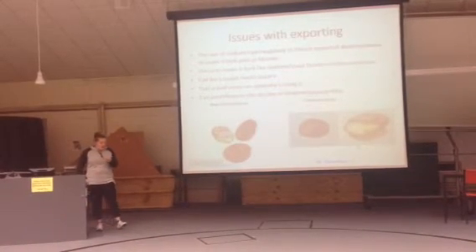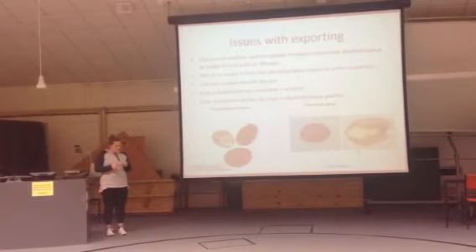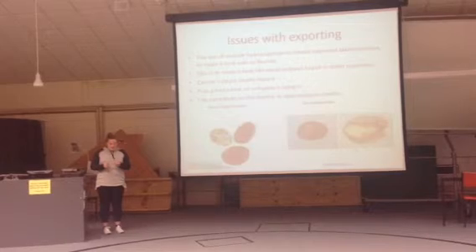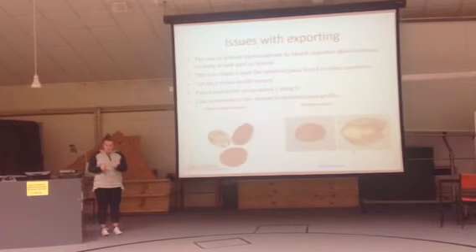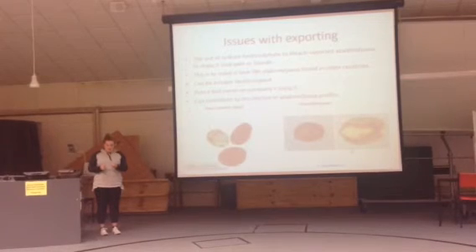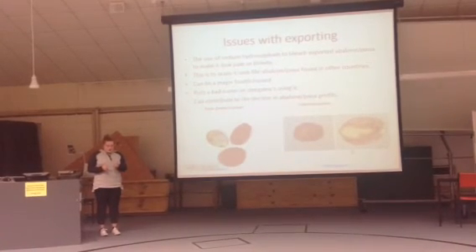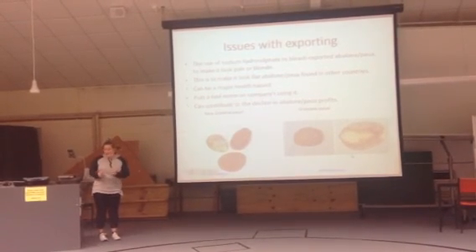In conclusion, although abalone farming is potentially very profitable for a country, there are many issues associated with it, especially when exporting to other countries. The demand for our product is so high, but we are harming ourselves as well as the natural state of the fish to do this. In a New Zealand Daily article, I found that Seafood New Zealand spokesman Don Carson said, 'Overseas consumers are used to eating white abalone.' This just shows how in-demand abalone is, and what companies will do to make people want to eat their product.